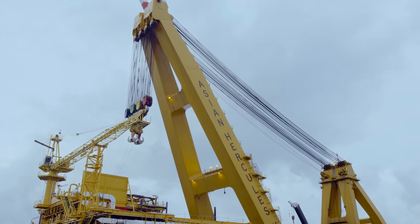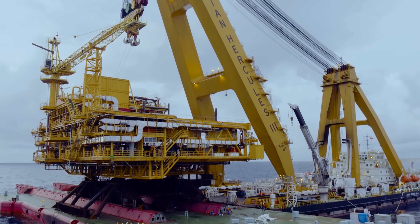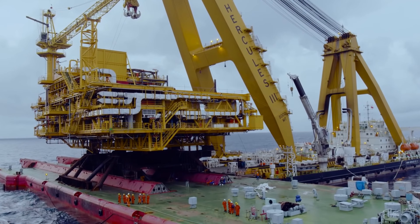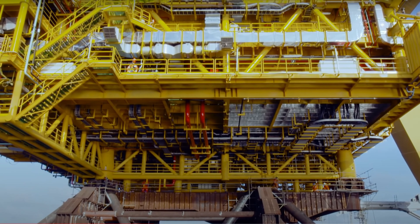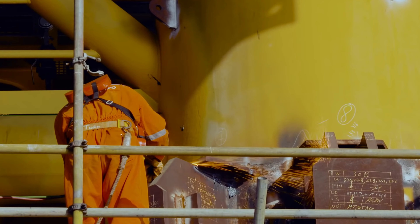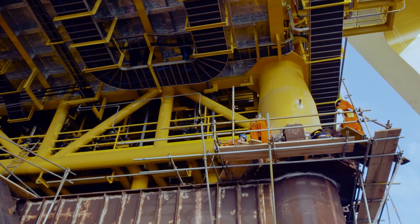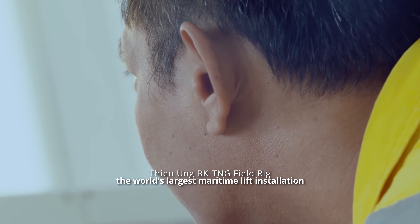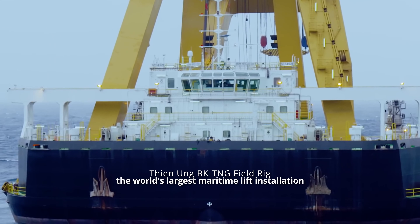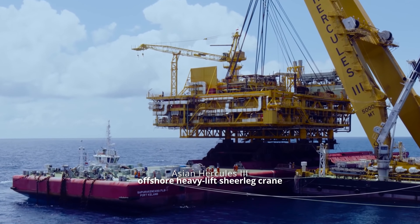Lifting anything on land is quite simple, as most equipment can be anchored and counterbalanced on the ground. But marine lifting vessels necessitate sophisticated engineering to guarantee that the operation does not capsize. They needed to bring in the heavy guns for a project like the Theon Ong rig, which was the world's largest maritime lift installation. One of their machines is the beast named the Asian Hercules III.